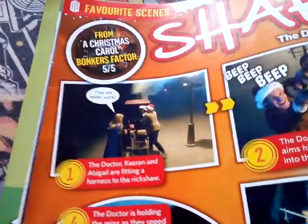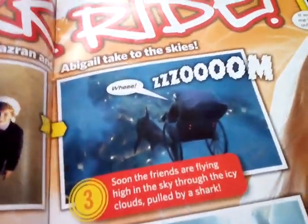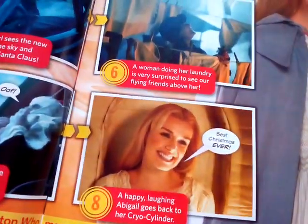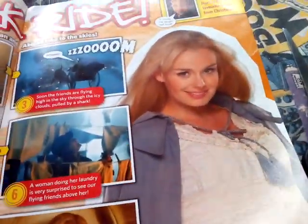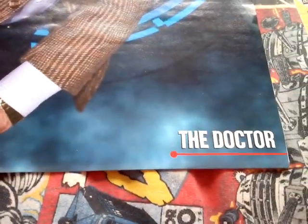Shark Ride - bonkers, from A Christmas Carol, and it's bonkers - factor five out of five. Look at that - the Doctor wears a Christmas hat. They're obviously on an adventure together with young Sardik and Abigail. The Doctor, Kazran and Abigail take to the skies. Best Christmas ever - your best Christmas special ever, that's it. And then this really cool poster of the Doctor with Sonic screwdriver. Doctor Who Adventures as the Doctor.